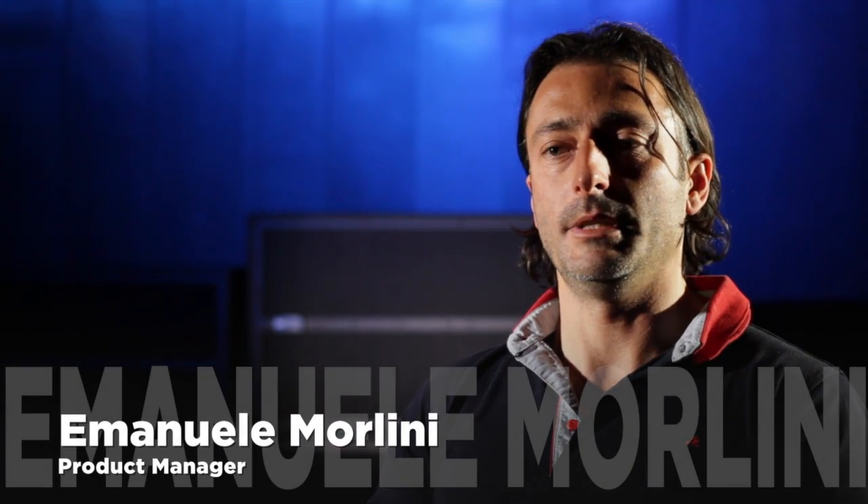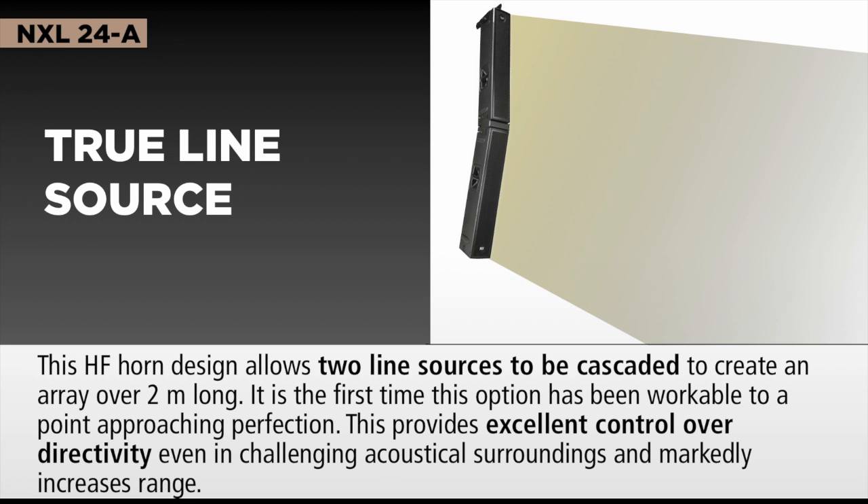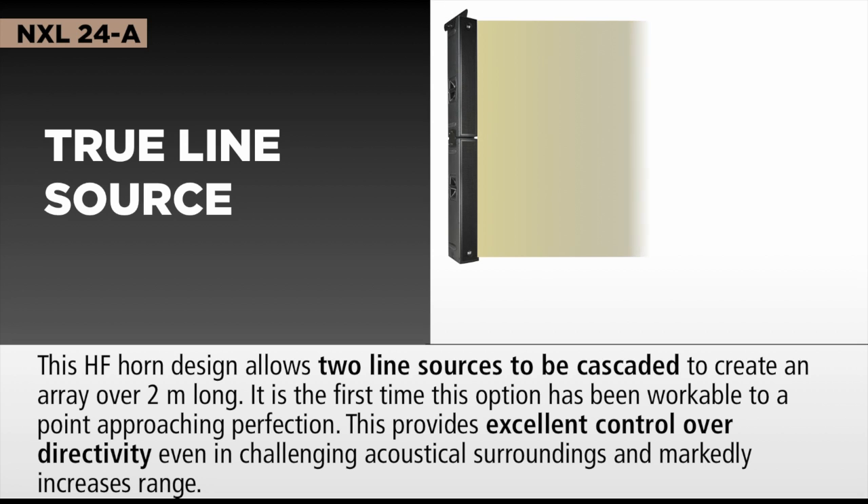It is a new special product designed for customers that need a really powerful sound system that has to play in difficult acoustical environments. Being a sound column, we get the characteristic of a through-pattern control. It is fixed, but it is really good because it is tilted down naturally by a few degrees, in order to be installed on a pole or in any kind of position.